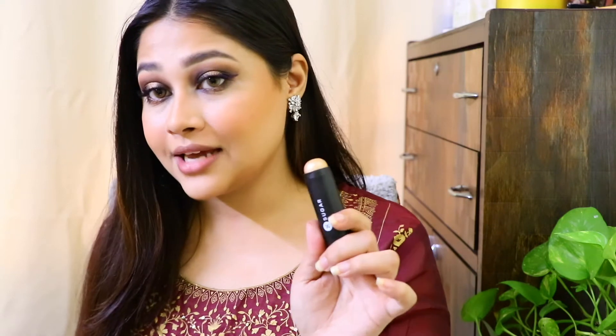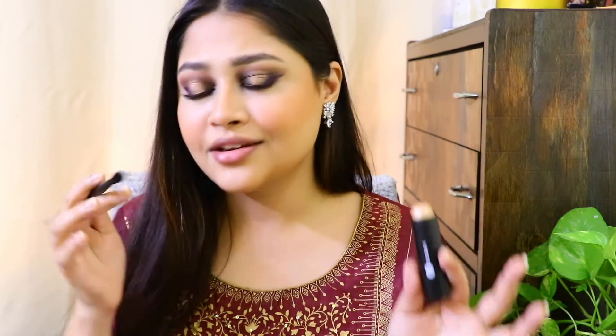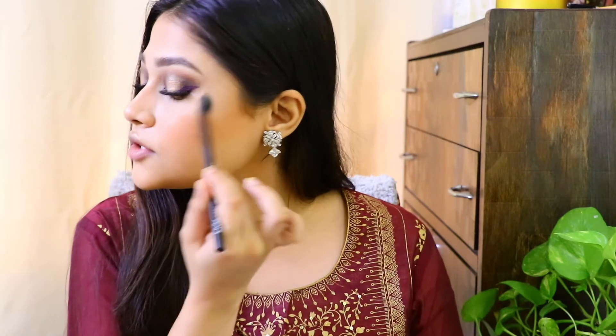Now we're ready for the highlighter. This is the shade Champagne Champion — I love this highlight, it's so good. You can apply it with a brush: just take any brush, pick up the product, and apply. It looks like a cream highlighter but it's not that creamy — it won't move your foundation around. It has a powdery texture to it. I'm not forgetting the cupid's bow and the highlighting area. This is the NYX Professional brush number 17, which I use for highlighting, blending — everything.